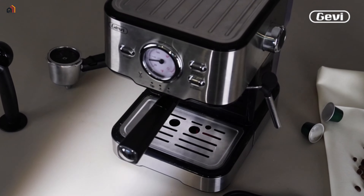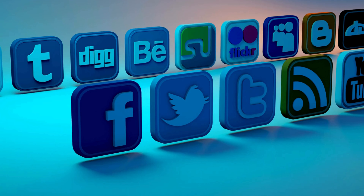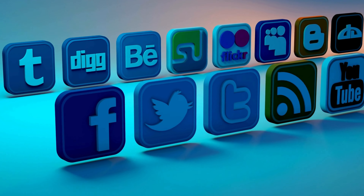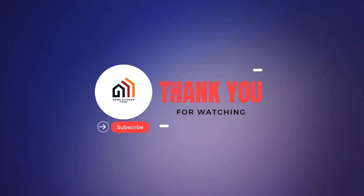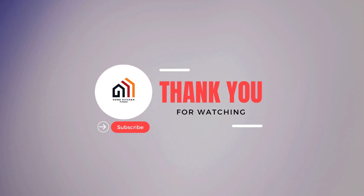We've reached the end of this video. I hope you found the information you need. If you enjoyed what you saw, consider giving us a thumbs up and subscribing. Don't forget to drop a comment below and follow me on social media. Thank you for watching, and stay tuned for more videos like this. Until next time, happy brewing!